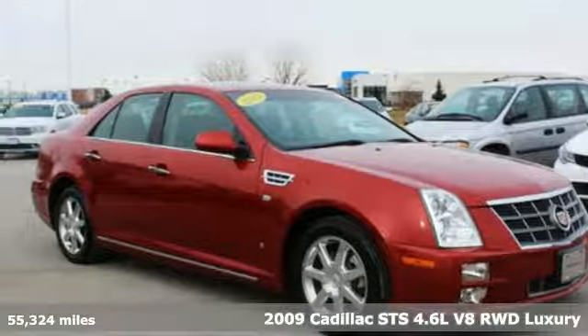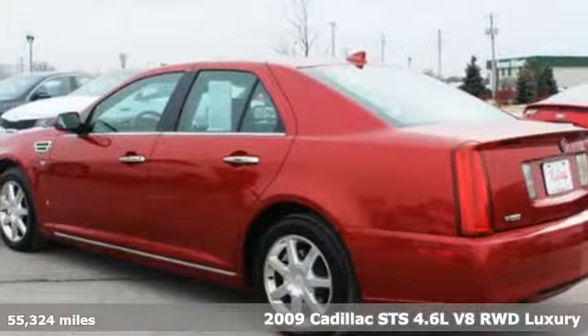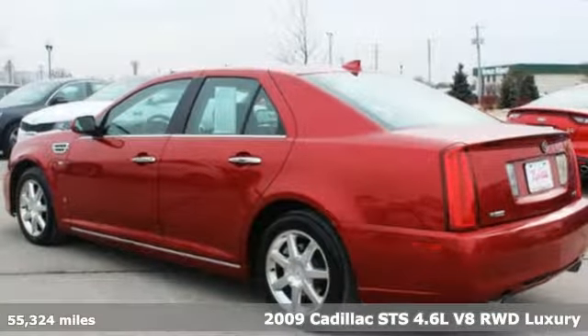Here's a 2009 Cadillac STS. Cadillac embodies a passion for performance, craftsmanship, and innovation.